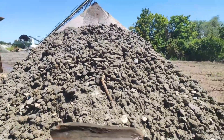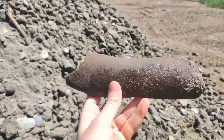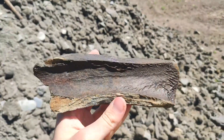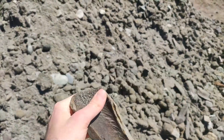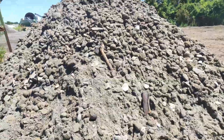Next find — this bone. Just a fragment of a bigger bone, maybe a leg bone from bison. But I don't take this one with me, so it stays here in the gravel pit.